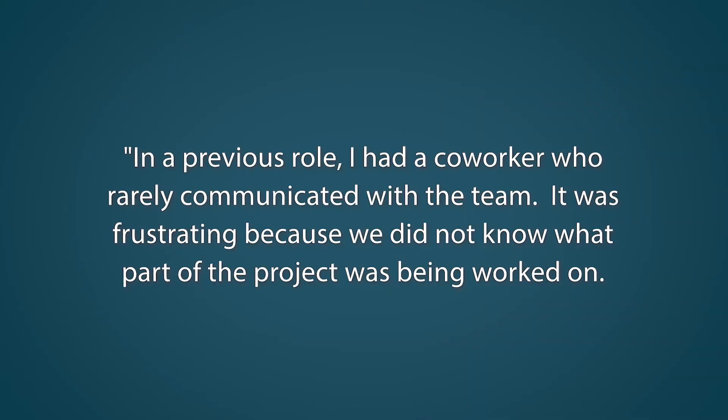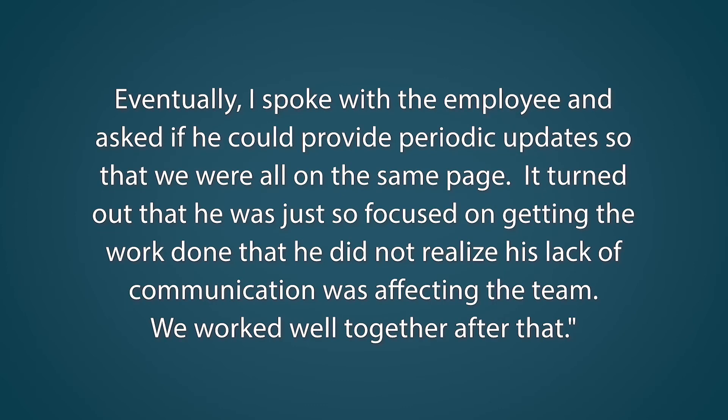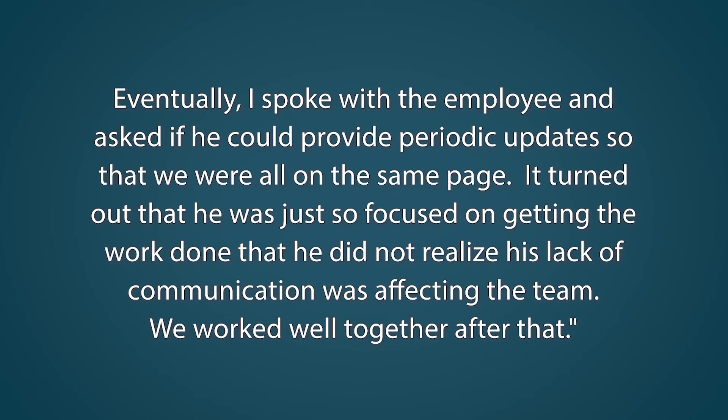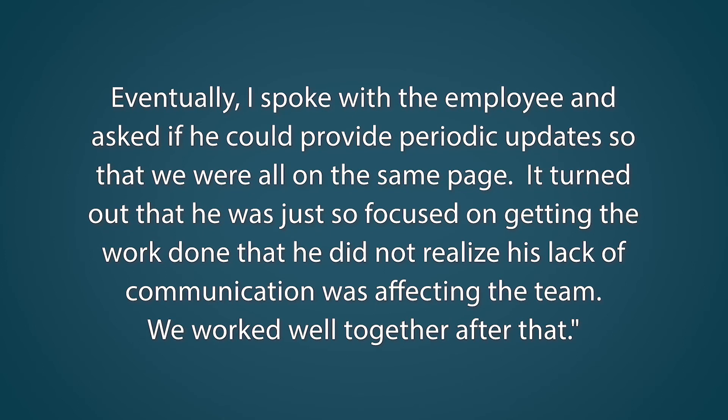Here's our answer example. In a previous role, I had a coworker who rarely communicated with the team. It was frustrating because we did not know what part of the project was being worked on. Eventually, I spoke with the employee and asked if he could provide periodic updates so that we were all on the same page. It turned out that he was just so focused on getting the work done that he did not realize his lack of communication was affecting the team. We worked well together after that.